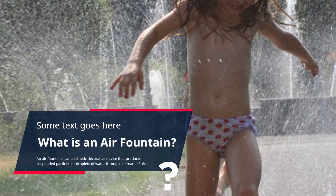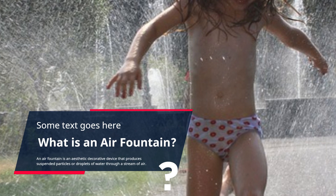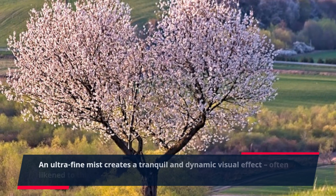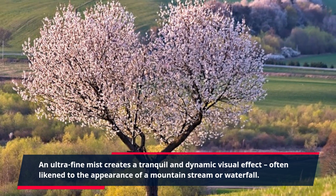An air fountain is an aesthetic decorative device that produces suspended particles or droplets of water through a stream of air. An ultra-fine mist creates a tranquil and dynamic visual effect, often likened to the appearance of a mountain stream or waterfall.